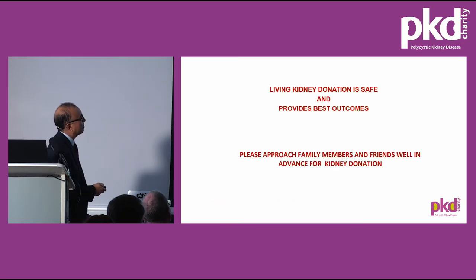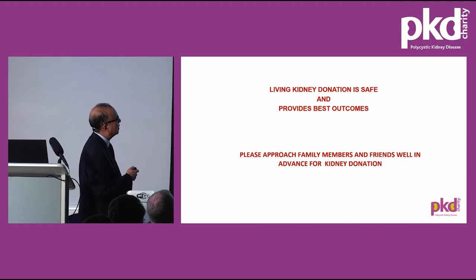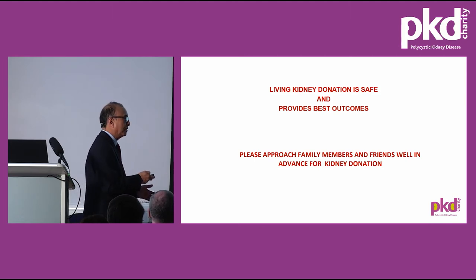Living kidney donation is safe, as demonstrated by several examples, and provides the best outcome. It's very important to approach family members or friends well in advance for kidney donation if kidney function is expected to deteriorate and transplant is anticipated, rather than going on dialysis first.